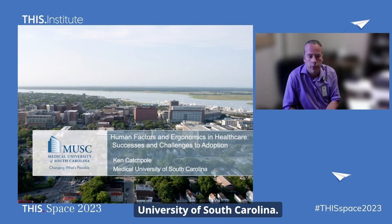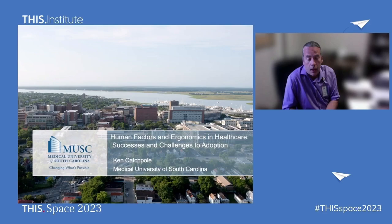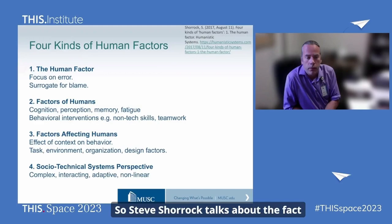My name is Ken Catchpole. I'm at the Medical University of South Carolina. I'm going to talk about human factors and ergonomics in healthcare. I've been involved in this work for about 20 years, and I'm going to try to give you my view around some of the successes and challenges to adoption.